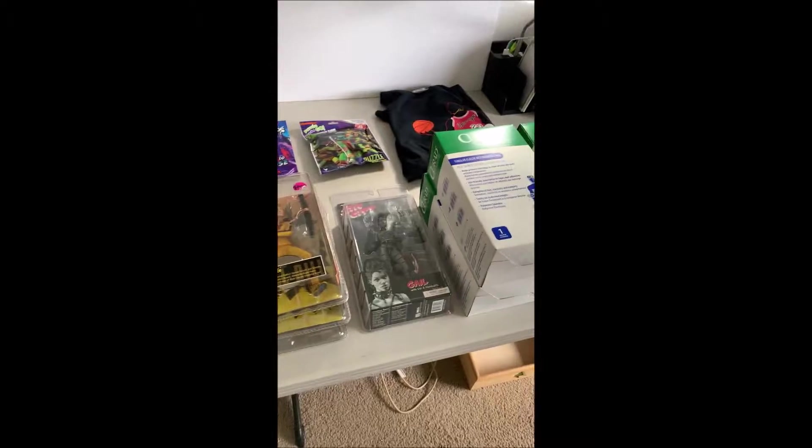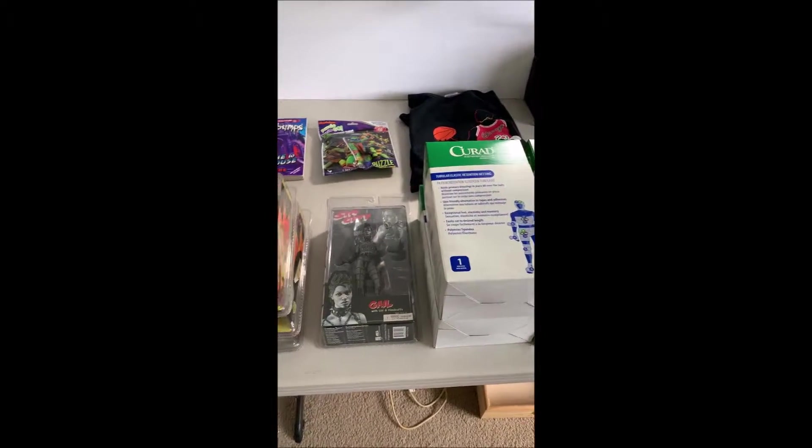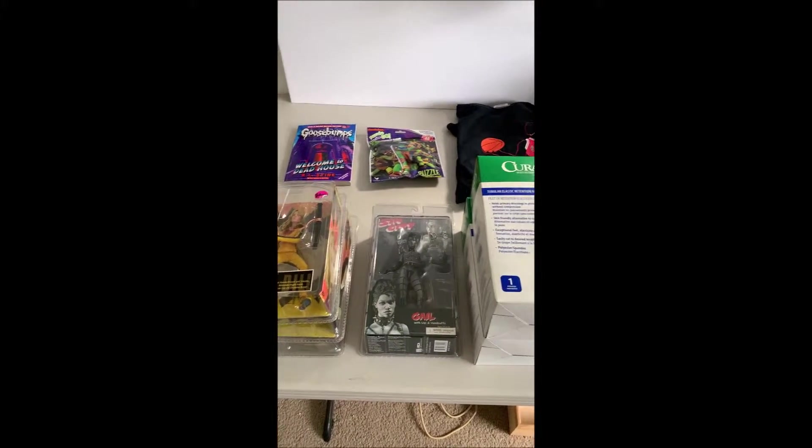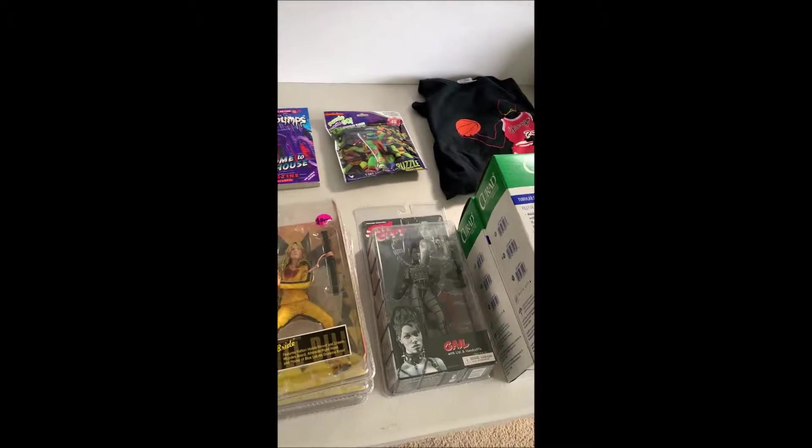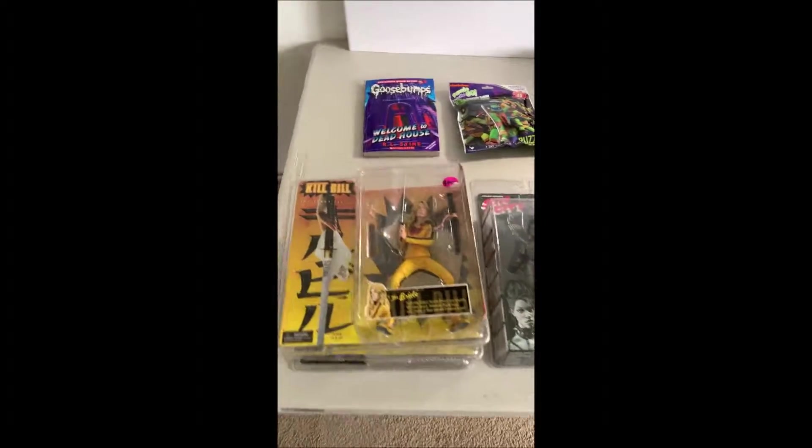I didn't have a lot of time this week but I did go to some sales on Friday. Went to three garage sales — that's not a lot for my standards. I'm not gonna be able to go tomorrow. I might be able to hit up thrift stores here and there but yeah, pretty busy week.